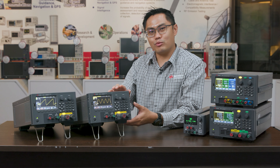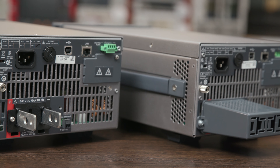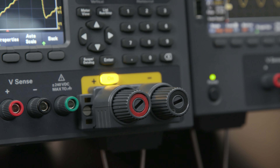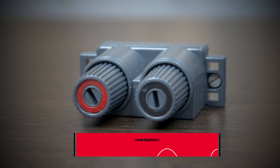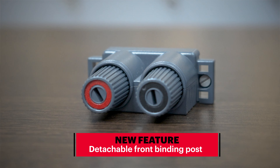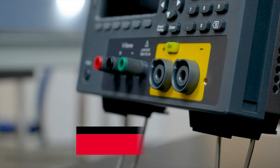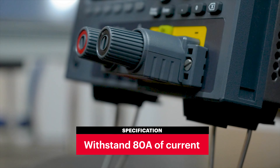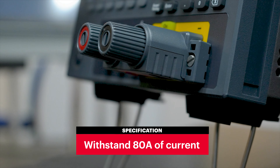The E36150 series brings great convenience as it allows connection from the rear side of the instrument as well as the front. The newly featured detachable front binding connection is designed to withstand a maximum current output of up to 80 amps, while being fully compliant with the IEC 61010 safety standards.